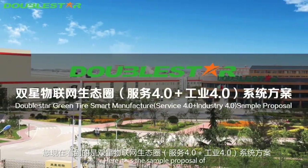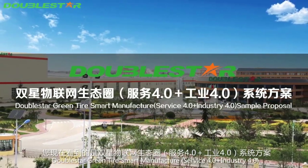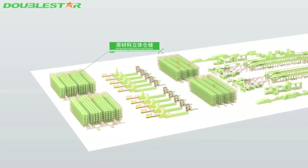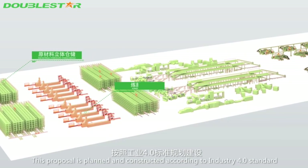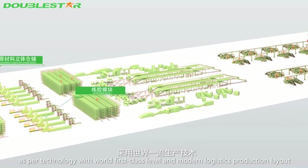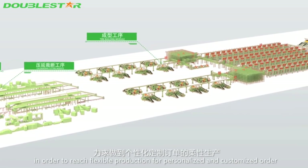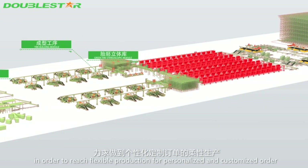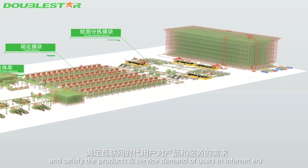Double Star green tire smart manufacturer service 4.0 plus industry 4.0 sample proposal. This proposal is planned and constructed according to industry 4.0 standards, aligned with world-class technology levels, in a modern logistics production layout in order to reach flexible production for personalized and customized orders.